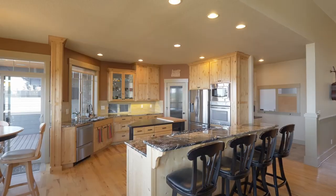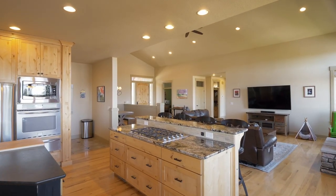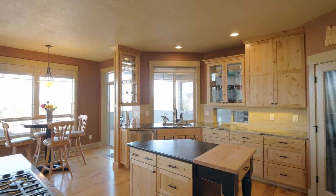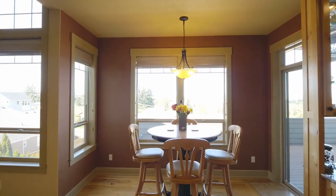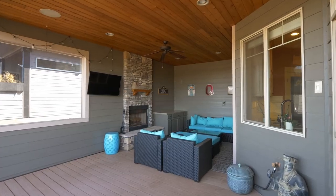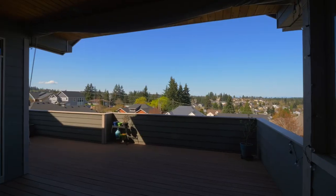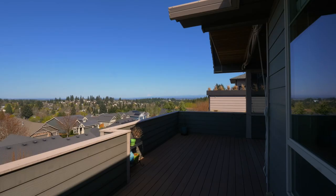The Chef's Kitchen features top-of-the-line finishes including honed granite countertops, dual islands, and knotty alder cabinets. It opens to the sunny breakfast nook and the large deck with a covered entertaining area, perfect for memorable evenings, or just unwind while taking in the mountain views.